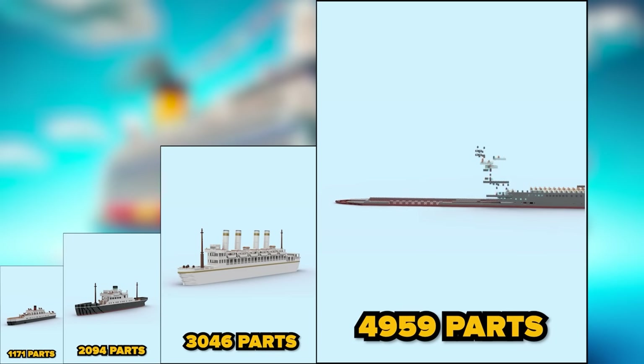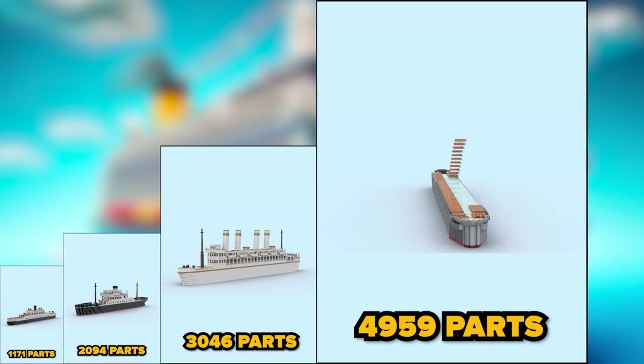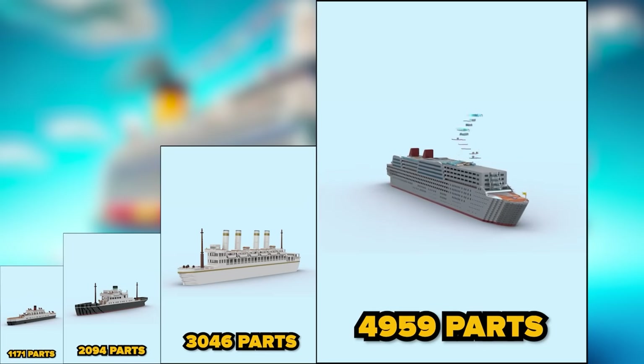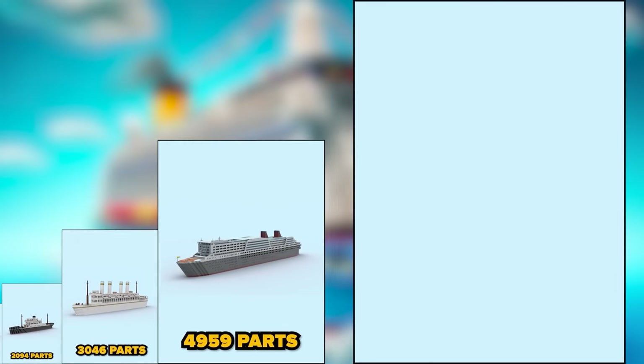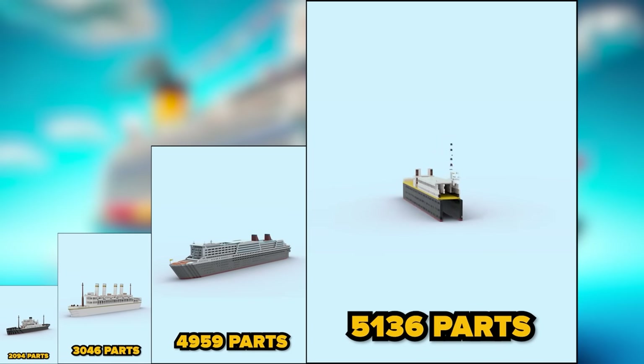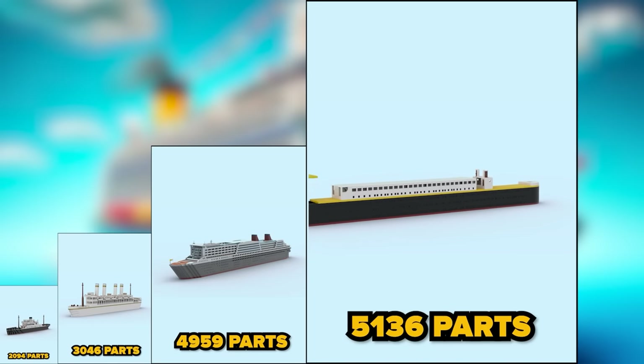Four thousand nine hundred and fifty-nine parts — a liner of that size could probably hold hundreds of people. Five thousand and thirty-six parts — an old steam liner, but still very roomy and detailed.